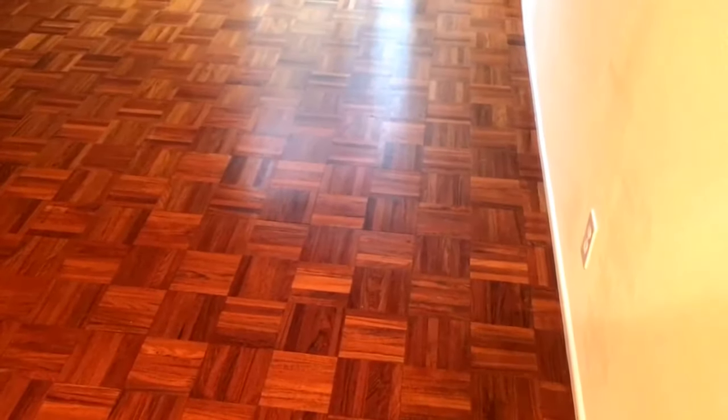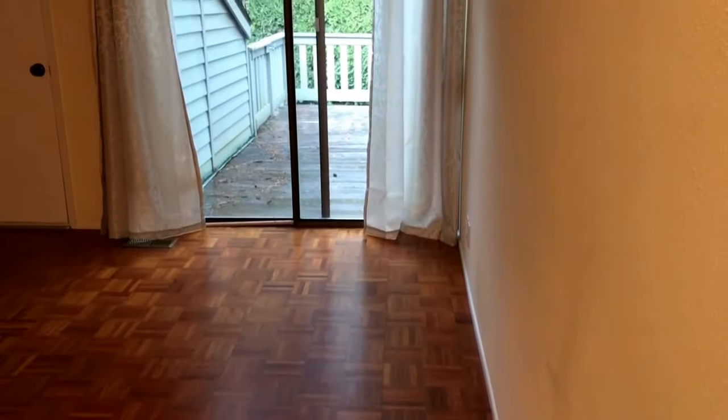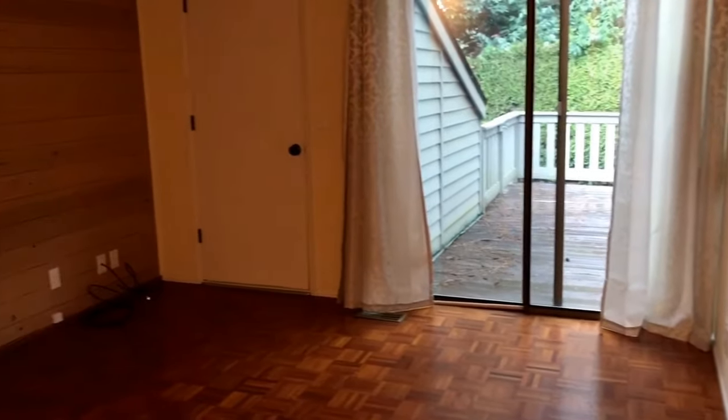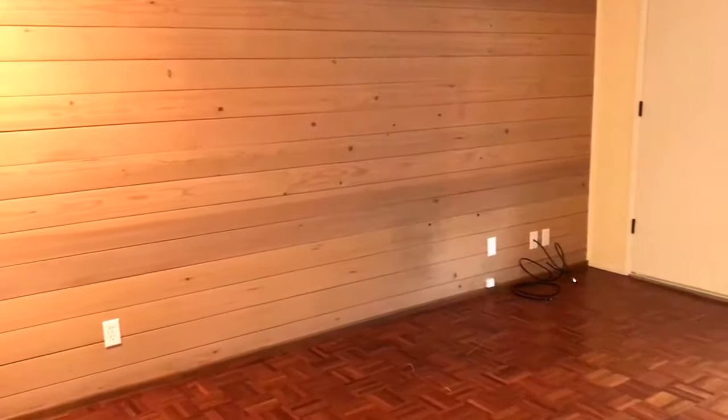This is the first of the three bedrooms, located downstairs next to the living room. It does have a sliding glass door that goes out to the patio. It's a pretty decent sized room, and there is a full bath to the left as well.